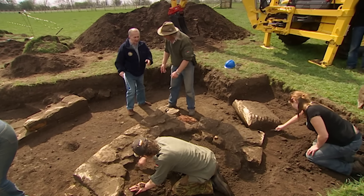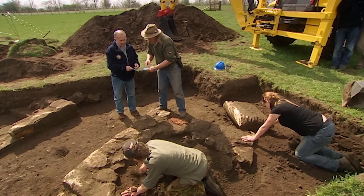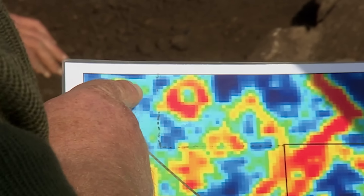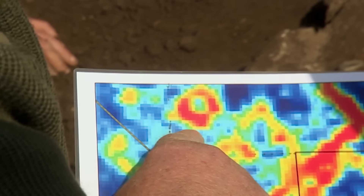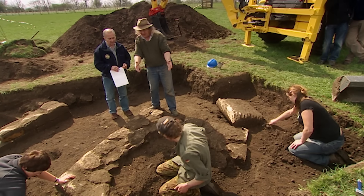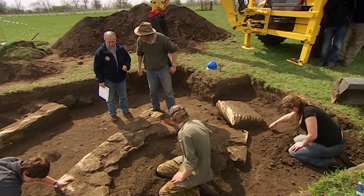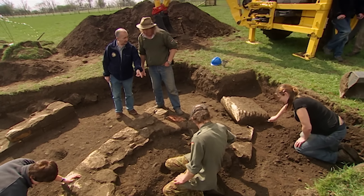Why does it look circular on the geophysics? The inside of it does look circular, but when you look more carefully you've got that straight edge there and another straight edge there — you could interpret that as a square mausoleum. Could it be for a very small person? Not at all — it's perfectly feasible to have a cremation in there, and you could actually get a burial in there. When you look at the size of Ian against it, you could actually squeeze a human body in. Bridge has also found a nice piece of masonry — it looks to be part of a column.